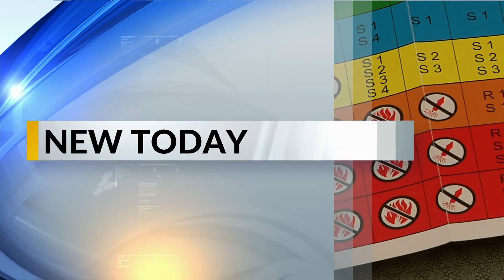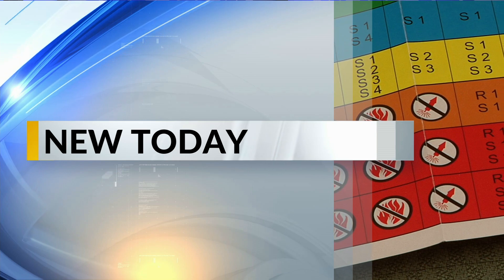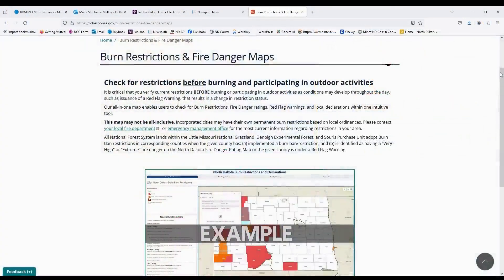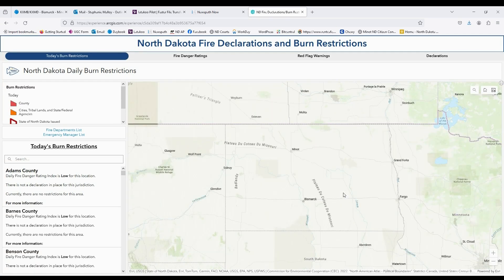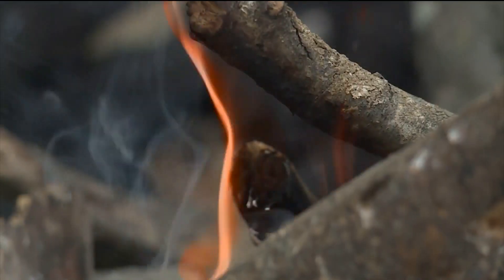The North Dakota Department of Emergency Services and the North Dakota Forest Service have teamed up to publish a new burn ban restrictions map for our state. Previously, people had to view three different ones just to see whether or not they could light a campfire. Another issue that added to the confusion was the differences in jargon with restrictions among different counties.